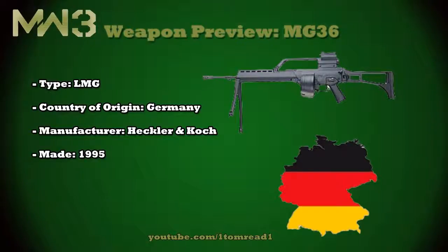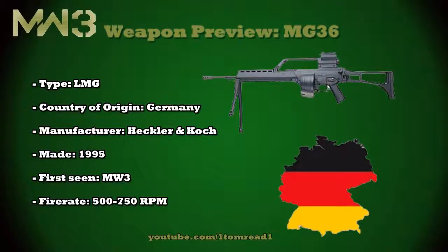It will be first seen in the Call of Duty franchise in Modern Warfare 3, and its fire rate is anywhere between 500 and 750 rounds per minute in real life. Its ammo capacity is going to be 100, which is going to be found in a belt stored in a cylinder at the side of the barrel, as you can see in the picture.